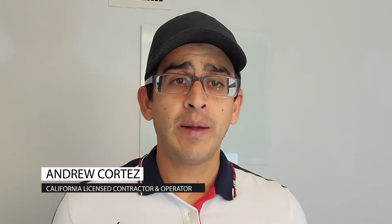Hey guys, how are you doing today? I'm Andrew with GC Termite Control and today I'm going to try to help you prepare for your upcoming fumigation. We're going to be talking about pets like cats, dogs, fish and pretty much all other kinds of pets.